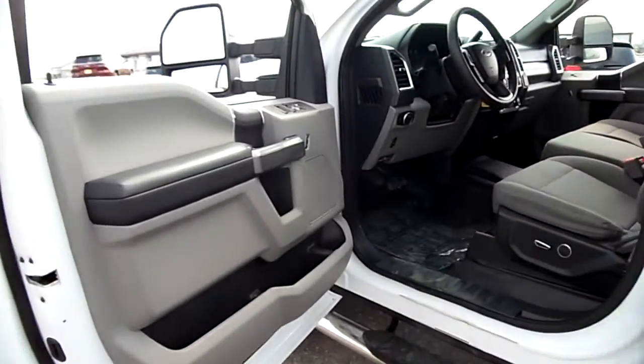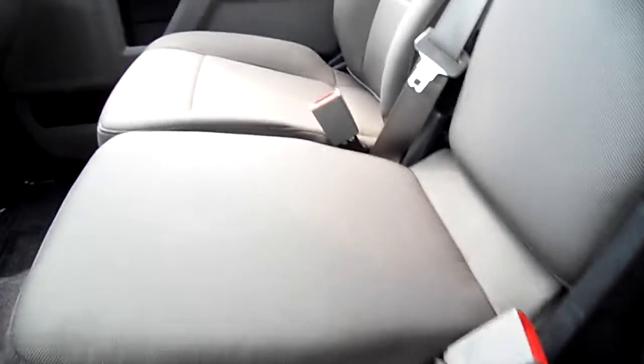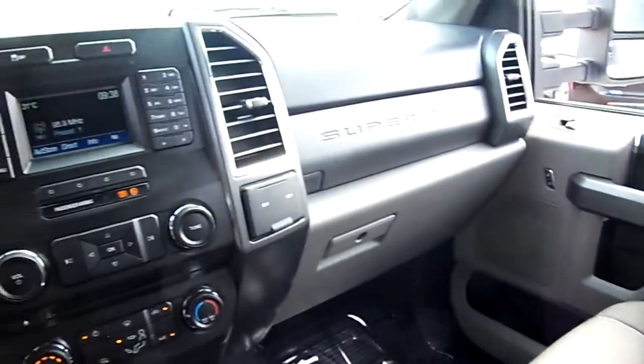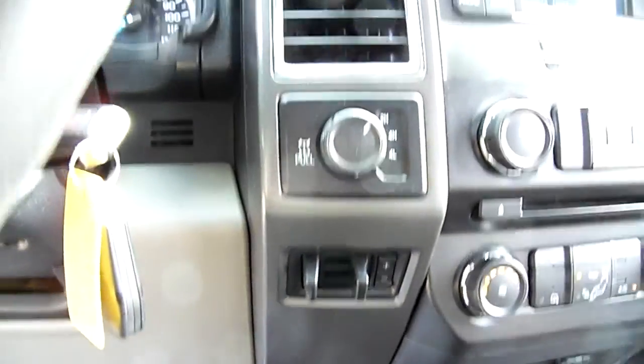It's an XLT, so we've got a power driver seat, cloth — you can see the adjustable headrest. This of course folds down into a console, seats are great. Center stack there — work truck, so no heated seats, but we do have a tow package and hands-free phone capability.